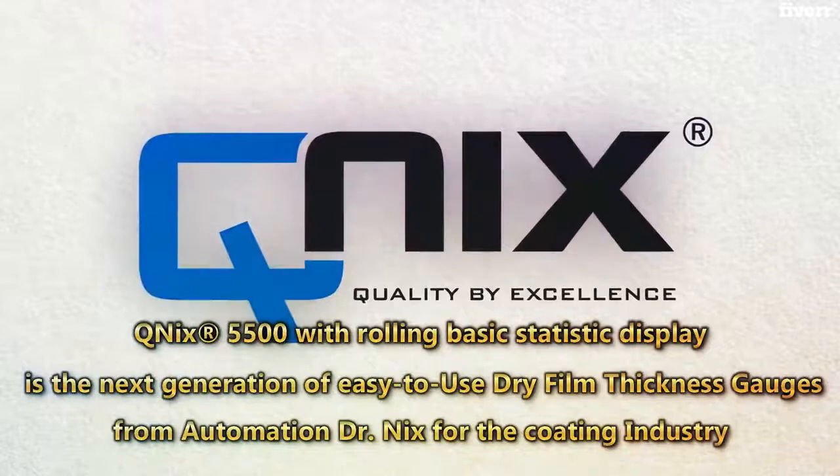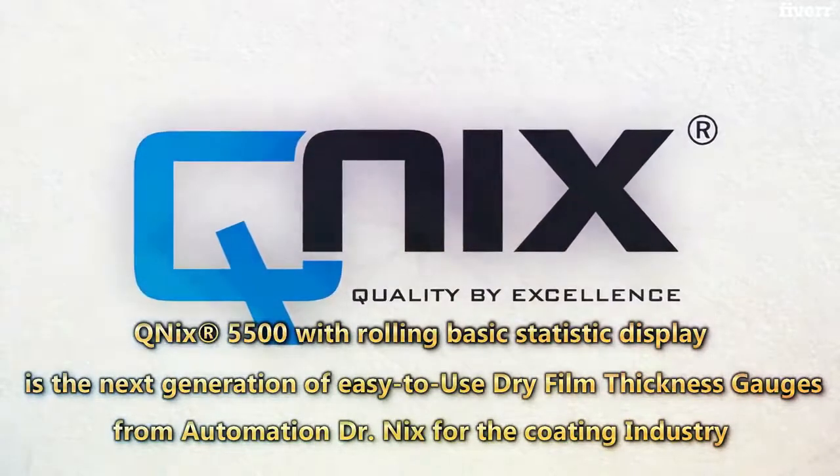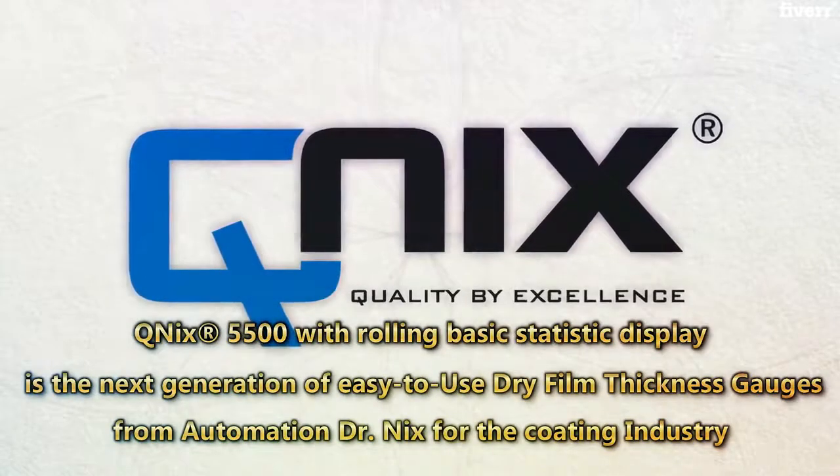The QNIX 5500, with rolling basic statistic display, is the next generation of easy to use dry film thickness gauges from Automation Dr. Nix, for the coating industry.